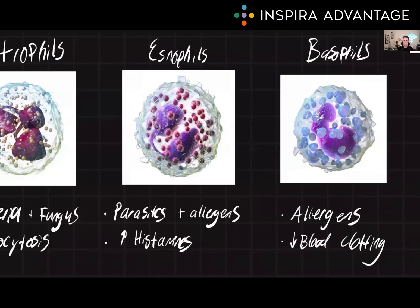Next, we have eosinophils. These are another type of white blood cell primarily involved in the immune response to parasitic infections and in allergic reactions. They release chemical mediators such as histamine, which helps to dilate blood vessels and increase blood flow to the site of infection. They also release enzymes which can break down the cell walls of parasites and cytotoxic proteins that can kill certain types of parasites and even cancer cells.